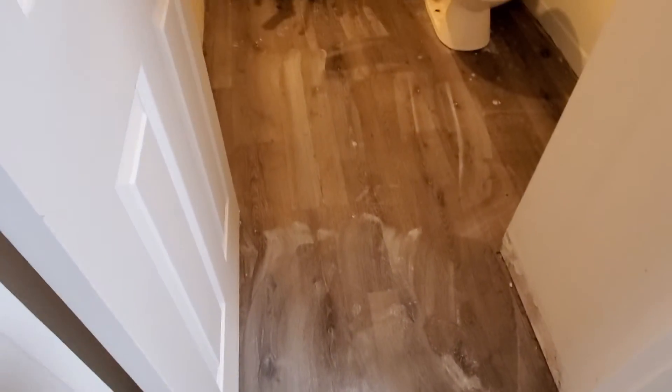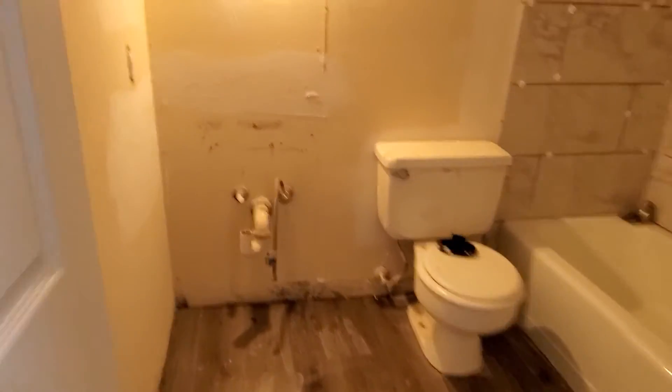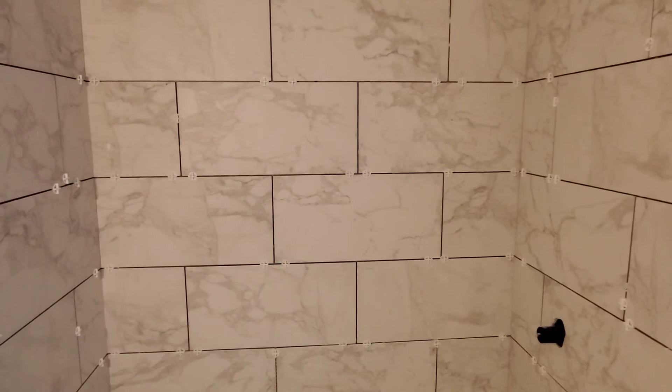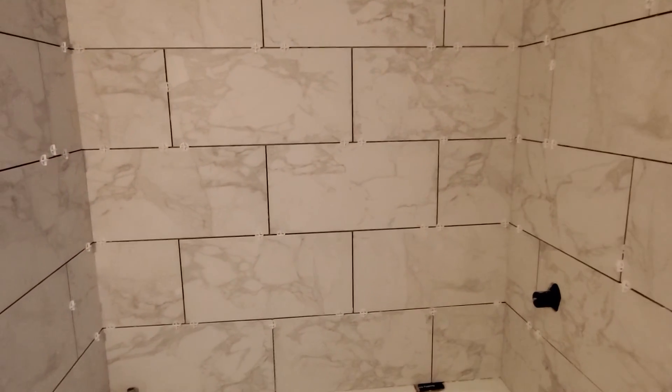Here we go — another little mishap. The guys had a wonderful day yesterday though. The tile is in. I love this 12 by 24 tile — I just can't install it enough. I think it gives a really really nice look and finish.